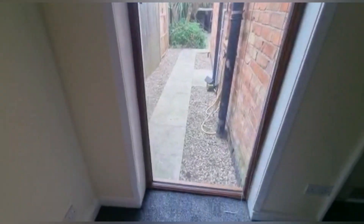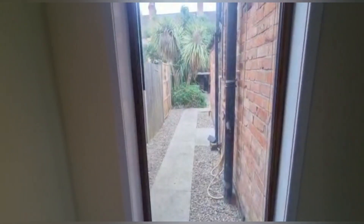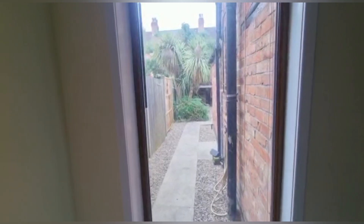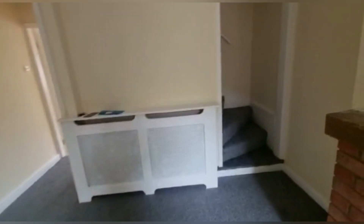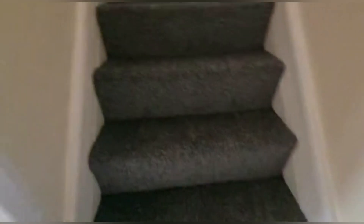Just showing you the garden now — plenty of space out there, definitely good for the summer that's just around the corner. As you go up the stairs you can see fresh carpets.